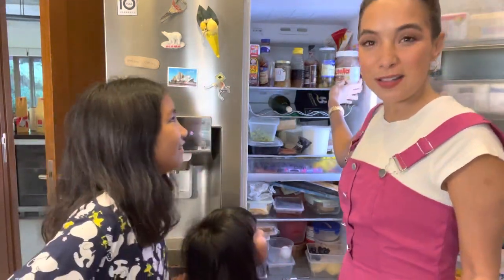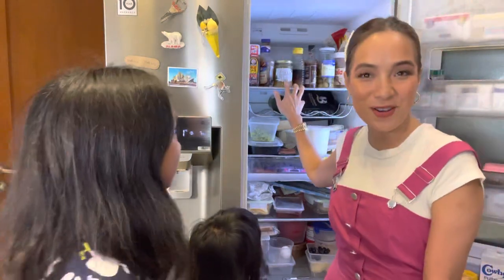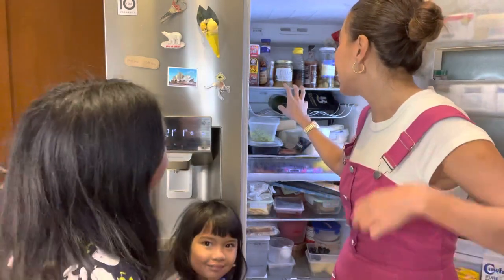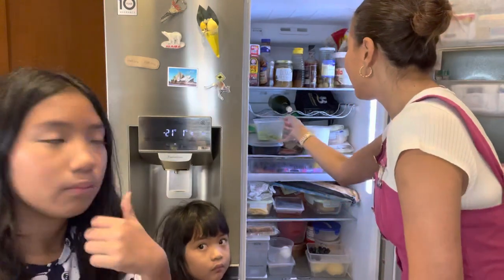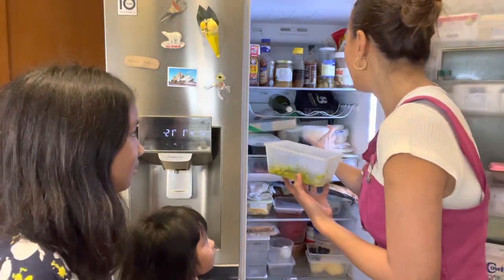We have the tuna — we have to put it in the fridge because the ants were getting to it. And this is Bong's mommy's achara, which is super good, the best — you can order from IG. And then there's an avocado which I just ate.